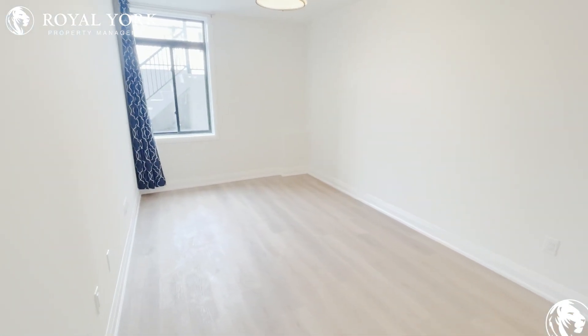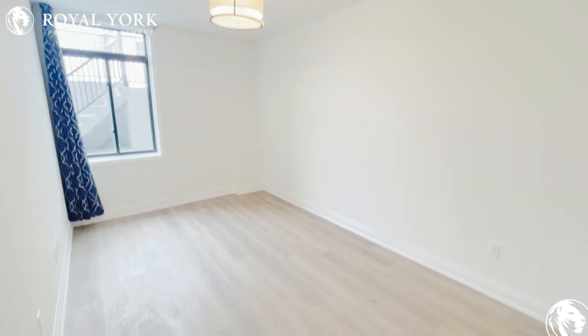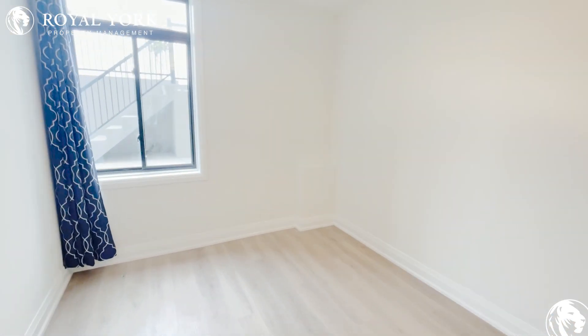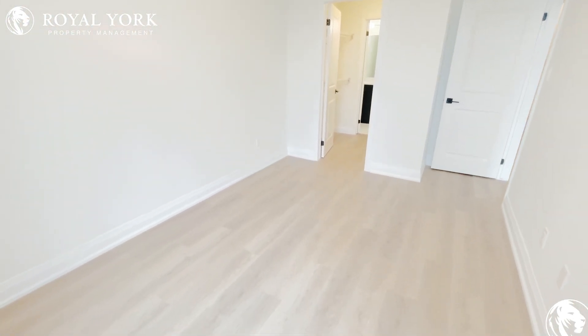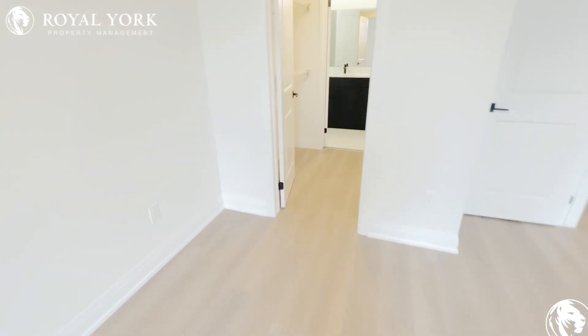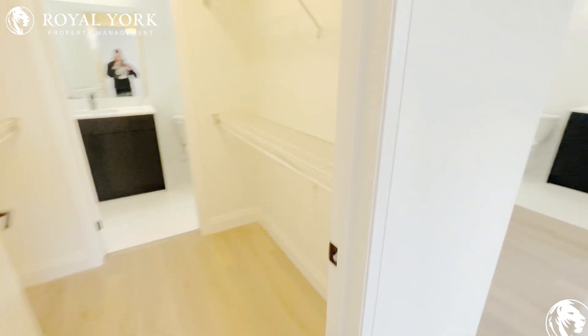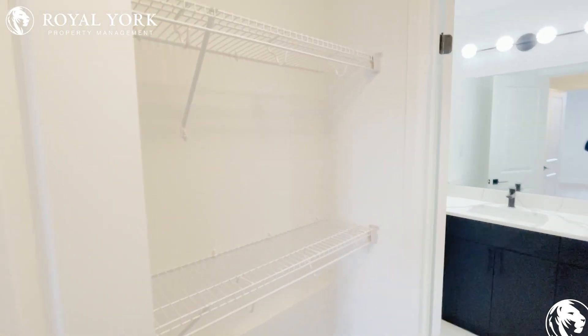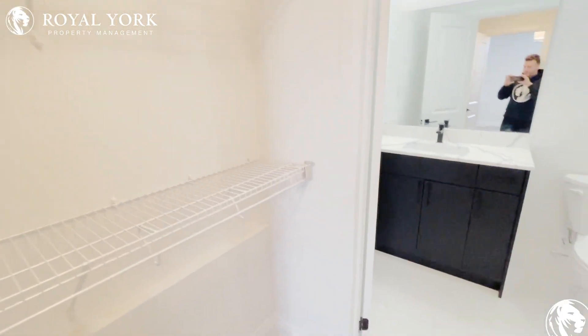This is our other bedroom — this will be your master bedroom. Nice large room again; you could easily fit a queen, potentially a king size bed as well. Lots of space throughout the bedroom. One of the nicest features is there's also a massive walk-in closet with double storage shelving on both sides of the unit, giving you tons of storage space.